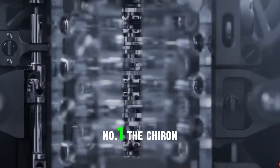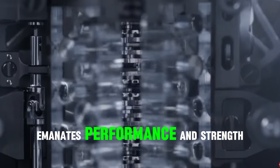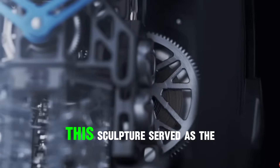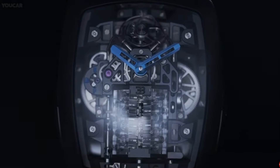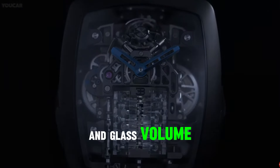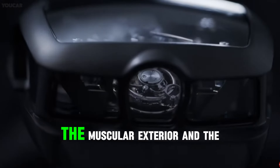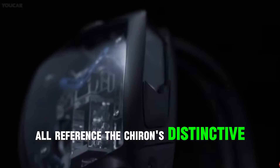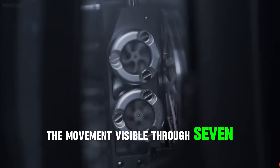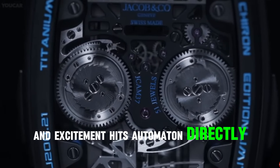Number 1: The Chiron Torbillon by Bugatti. The exterior design of the Bugatti Chiron emanates performance and strength, serving as the inspiration for Jacob & Co.'s design of the Bugatti Chiron Torbillon case. The case is a metal and glass volume whose structural components — including the quarter glass, the signature horseshoe Bugatti grille, the muscular exterior, and the eerie headlights — all reference the Chiron's distinctive design. The movement is visible through seven sapphire panels, which Jacob & Co. reinterpreted with an original sense of design and excitement, with its automaton directly referencing the car.